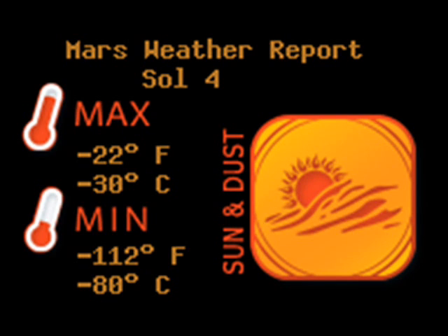Day 4: just the temperatures here — a high of negative 30 and low of negative 80, sun and dust for today.